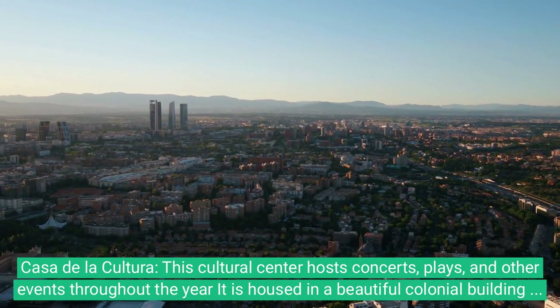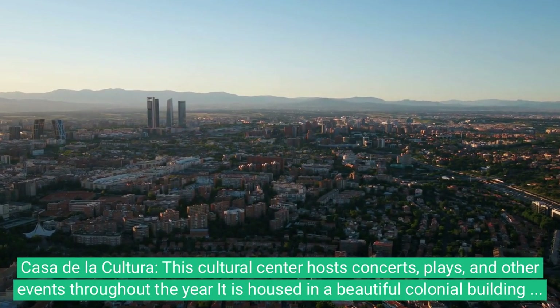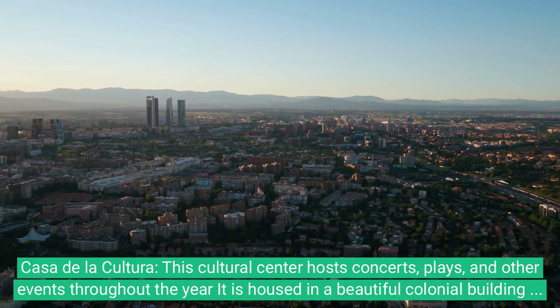9. Casa de la Cultura. This cultural center hosts concerts, plays, and other events throughout the year. It is housed in a beautiful colonial building with a courtyard and garden.